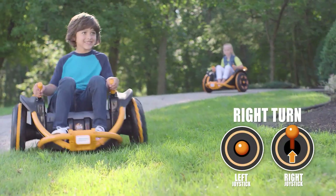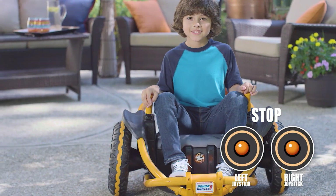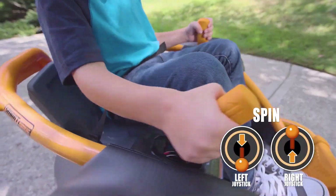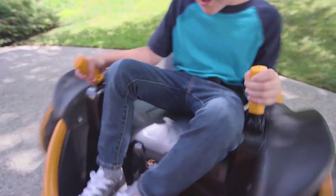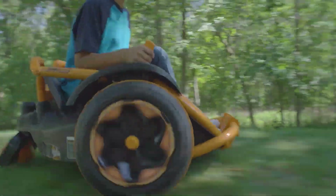Featuring sturdy construction and off-road thrills, the Wild Thing is perfect for kids between the ages of 5 and 10 and can support up to 100 pounds. Its extra-wide seat enhances comfort and enjoyment, and its big tough tires are ideal for a variety of terrains. With a price tag of about $249, the Power Wheels Wild Thing strikes a decent balance between affordability and quality.